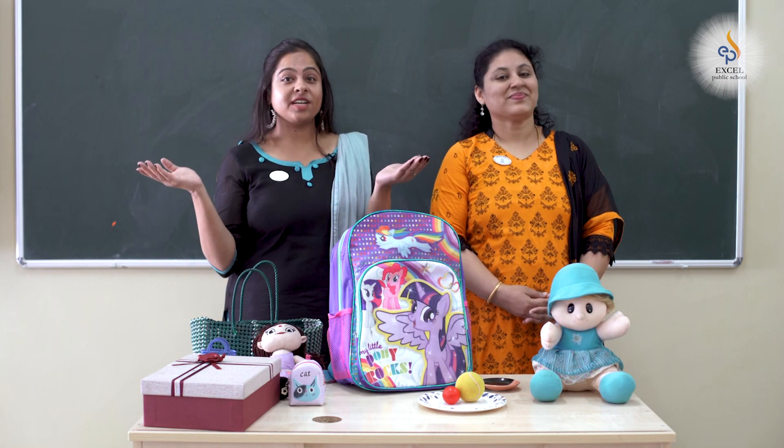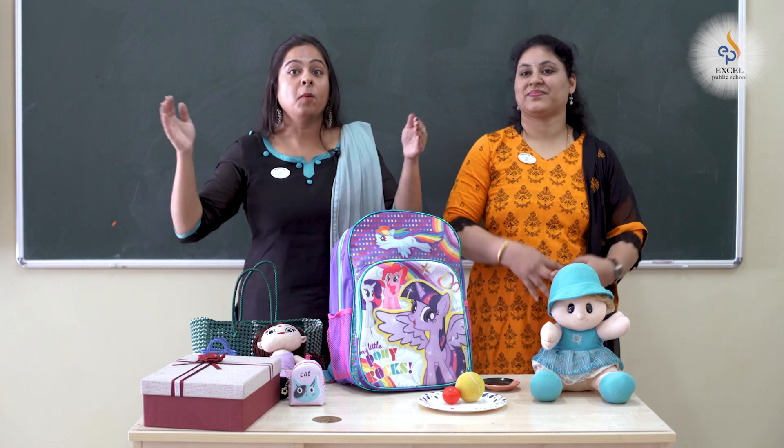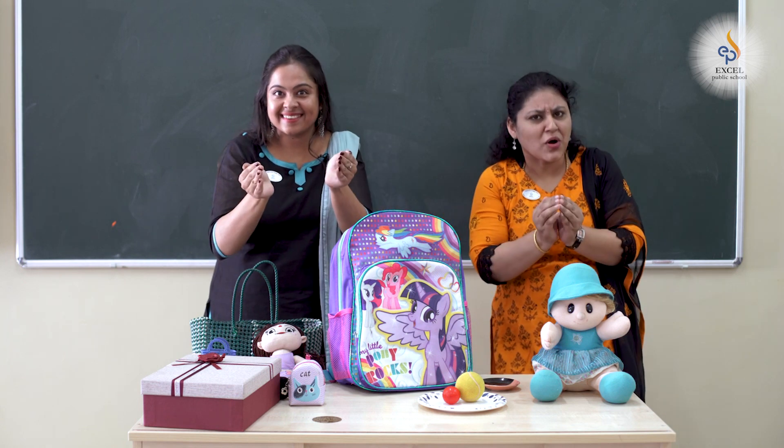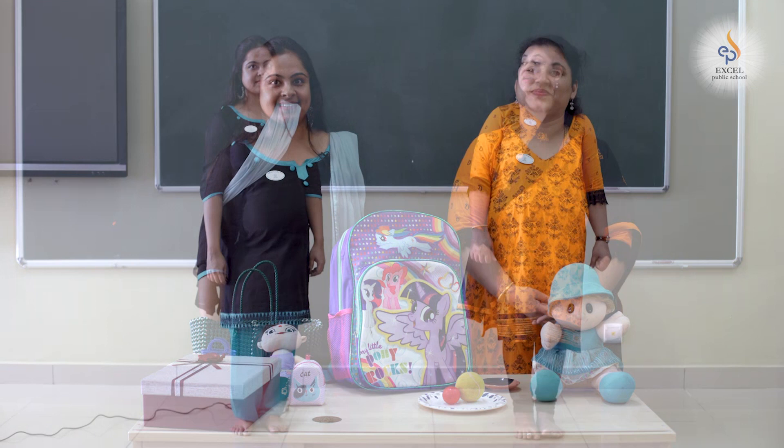Children, what did we learn today? Do it along with us. Big, small. Big, small. Practice this at home as well.